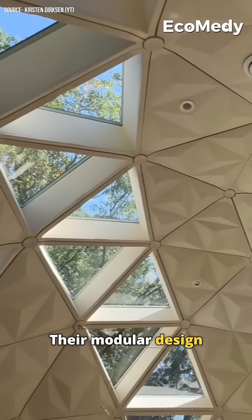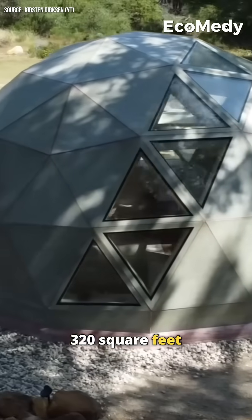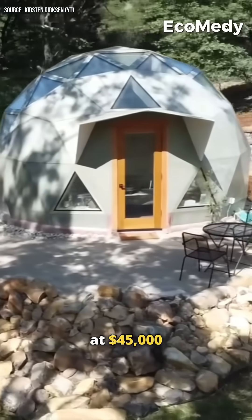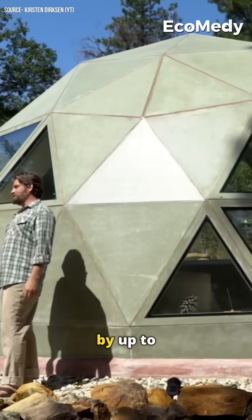Their modular design allows for flexible configurations ranging from 320 square feet single domes to interconnected setups of up to 3,000 square feet. Pricing starts at $45,000 and GeoShip aims to scale production and reduce costs by up to 50%.